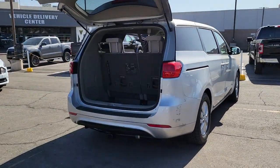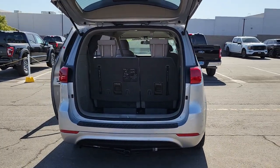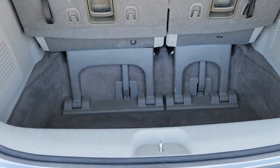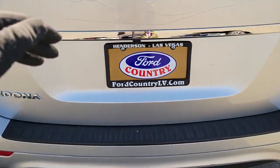Your passengers will love its plush seating and array of creature comforts while you relax and enjoy its agile steering and easy maneuverability. These are just some of the great options this vehicle comes with.